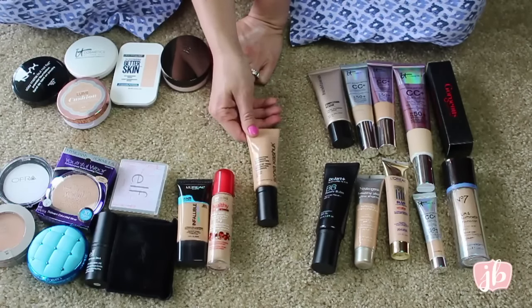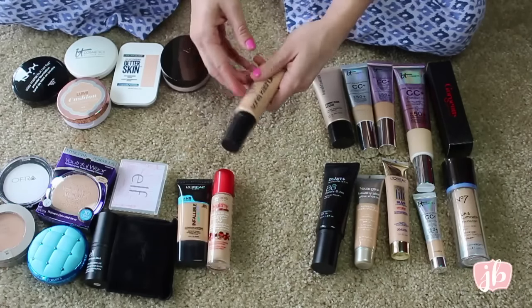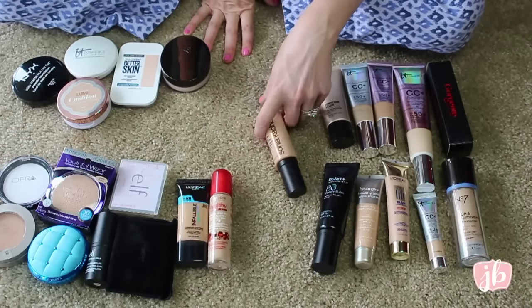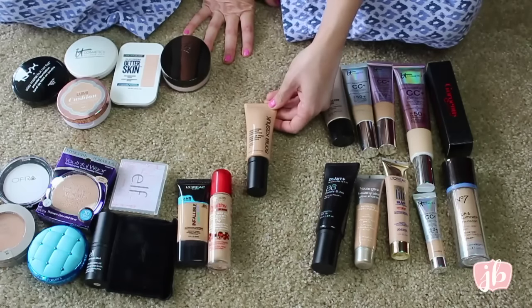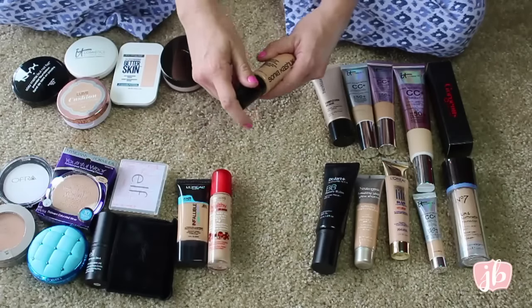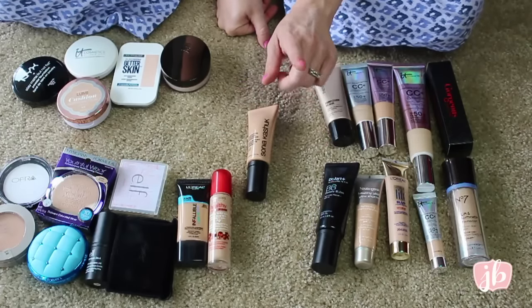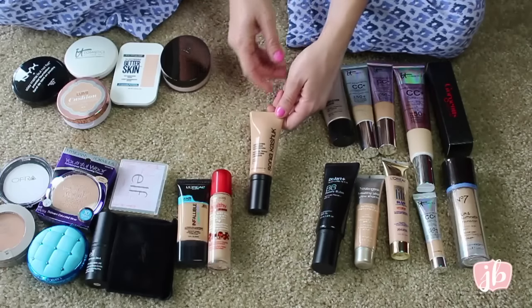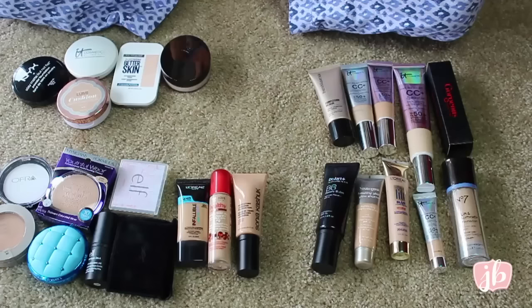I'm also getting rid of this — the Sonia Kashuk Perfecting Luminous Foundation. Cheap packaging. I didn't like the primer, I don't like the foundation. It just sat on top of my skin and did not blend anywhere. It was all bad. It's got a pump, which I like, but it's overpriced — I think this was like $15 — and certainly not worth it. So glad to get rid of that.